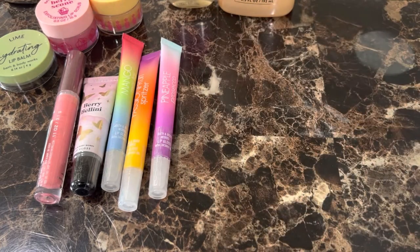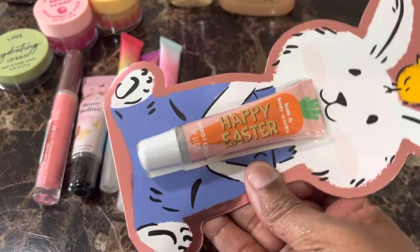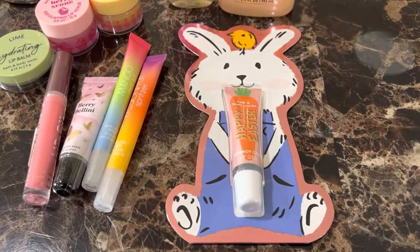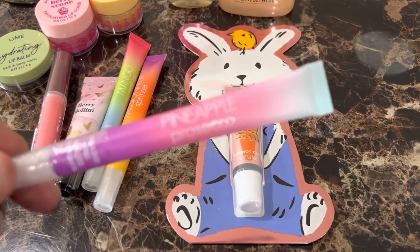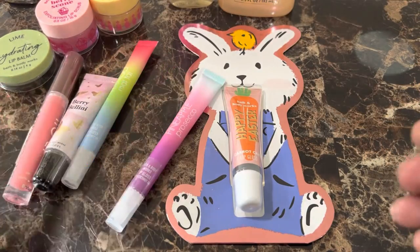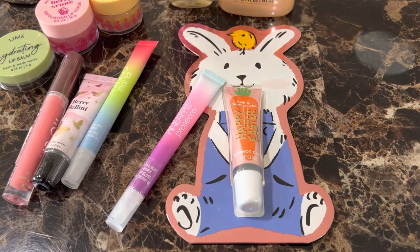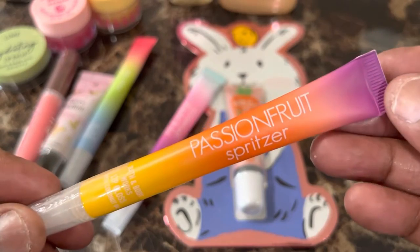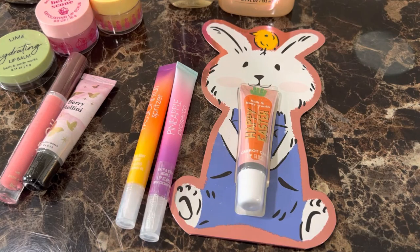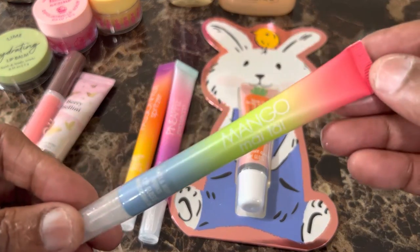So let's start with this one. This one says Happy Easter — this is Carrot Cake Lip Gloss. The next one is Pineapple Paseco Lip Gloss. This next one is Passion Fruit Spritzer Lip Gloss. And the next one is Mango Mai Tai Lip Gloss.